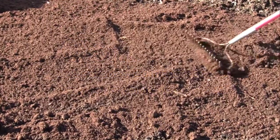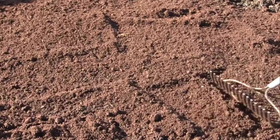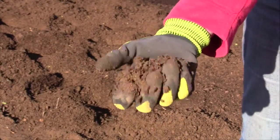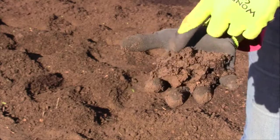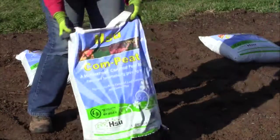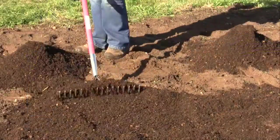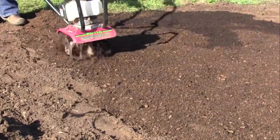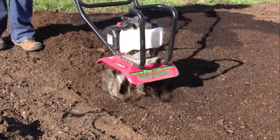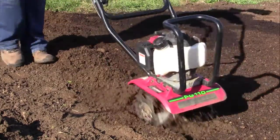Prevent further damage to your soil by working it in when it's slightly moist but not wet. Take a handful of soil and gently squeeze, then tap with your finger. If it breaks into smaller pieces, it's ready to work. Spread a two-inch layer of organic matter over the soil surface. Use a shovel or tiller to mix it into the top six to eight inches of soil. Rake smooth and allow to settle, then plant.